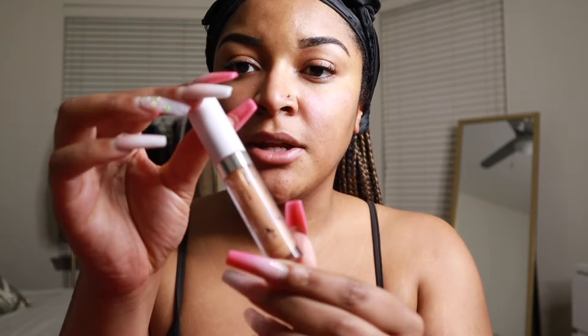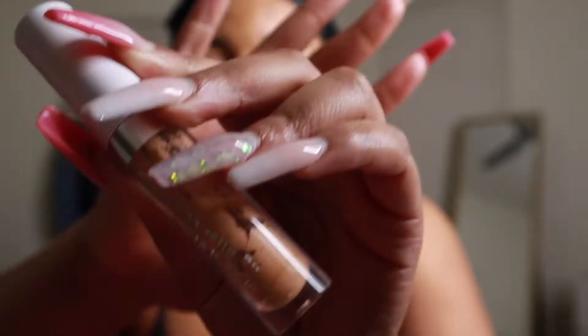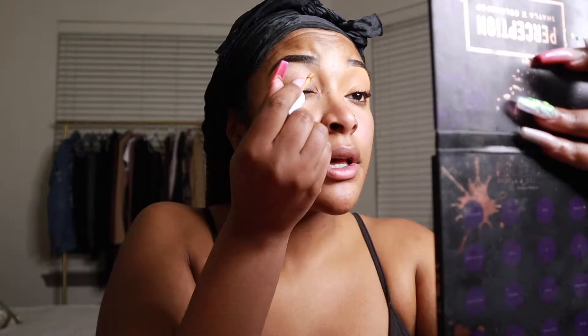Once I'm done filling in my eyebrows, I take a concealer to put on my eyelids to carve out my brows. The concealer I'm using today is the ColourPop No Filter Concealer — I can see why YouTubers hold up their hands like this so their cameras can focus. I'm using it in the shade Dark 40. I just take it and carve out my brows and put it on my lid as well, since it's a good primer for eyeshadow.